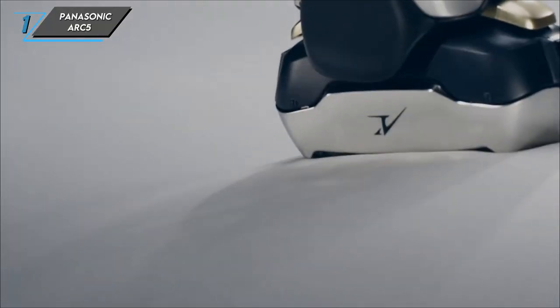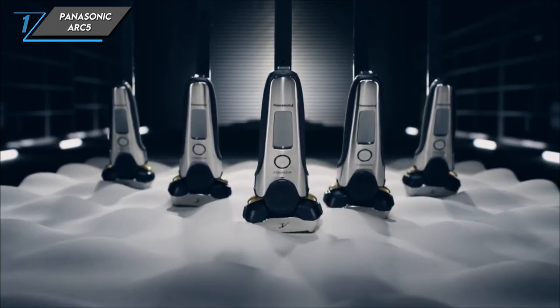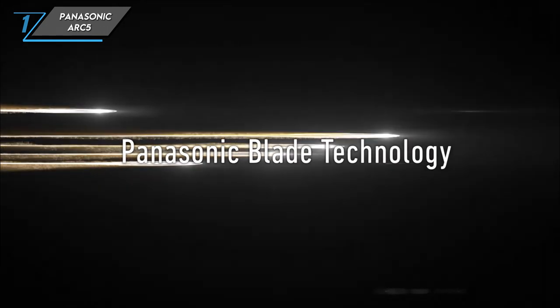The pivoting head is another standout feature. It seamlessly moves to cover every contour of your face, ensuring that no area is left untouched. Even those tricky spots like the jawline and neck are effortlessly addressed, thanks to this innovative design.